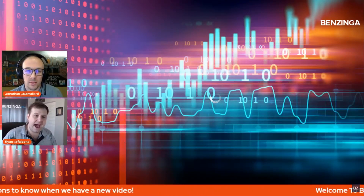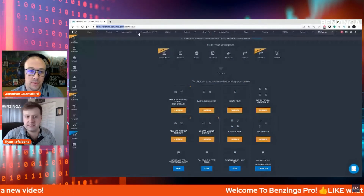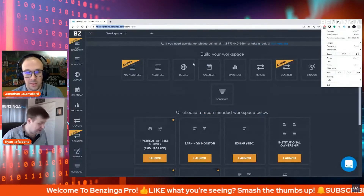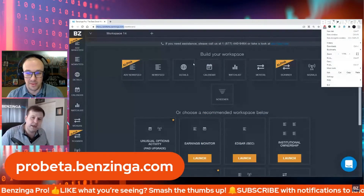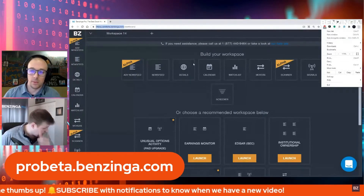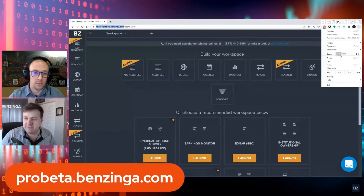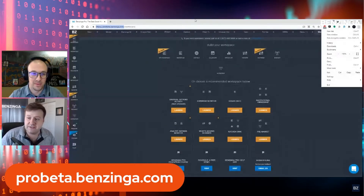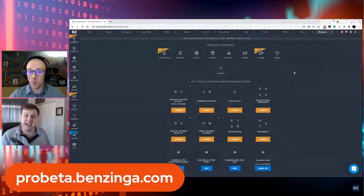We've talked quite a bit about some of the new features that are coming. We get asked all the time: how do you filter a news feed by price? How do you do some of these different things? Today is the day where you're actually going to be able to start doing that. If you log in to Benzinga today and go to our beta website — ProBeta.Benzinga.com — that's the login to our beta site.